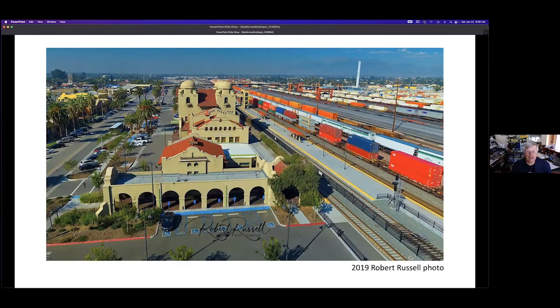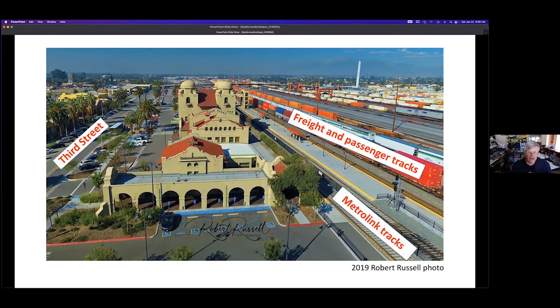Here we're looking west. You can still see that four-domed structure near the middle of the building, and off in the distance you can see freight and passenger tracks. The track closest to the depot are Metrolink tracks, and at the left is Third Street. Here's a smokestack — that's the last remaining part of the Santa Fe shops that used to be over toward the right. We'll be referring to that smokestack as a landmark in the future.